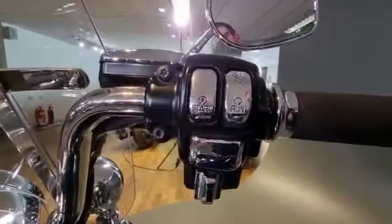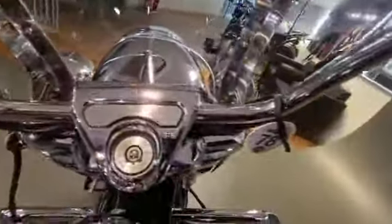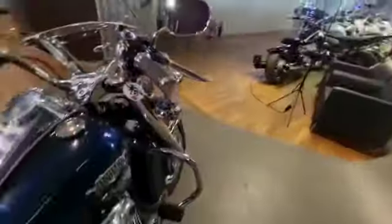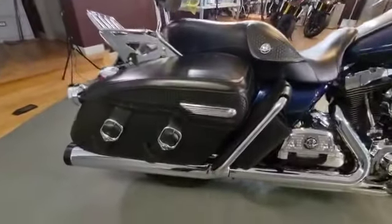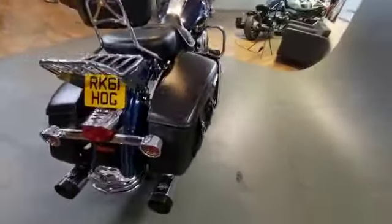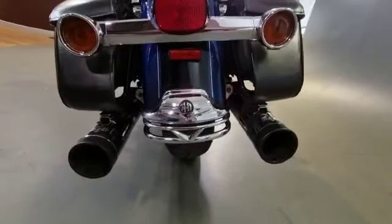Cruise control on there as well. Overall the bike is in a really nice condition and sounds really nice too. Big Vance and Hines pipes on the back — look at those.